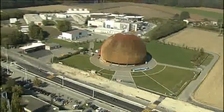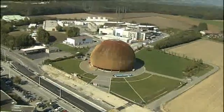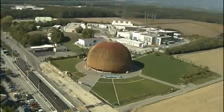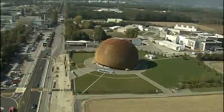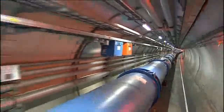Ladies and gentlemen, welcome to CERN — the European Organization for Nuclear Research in Geneva. Welcome to the CERN Control Center.